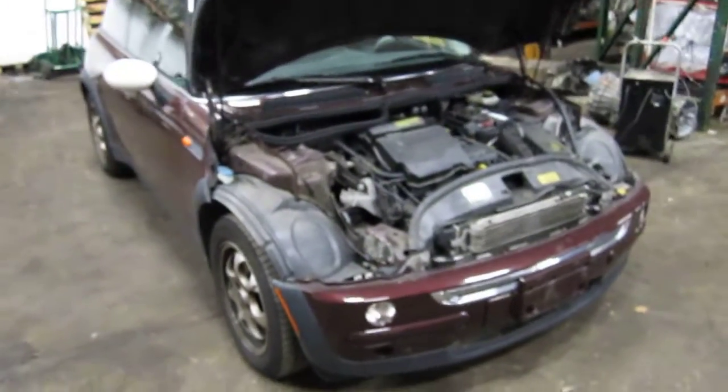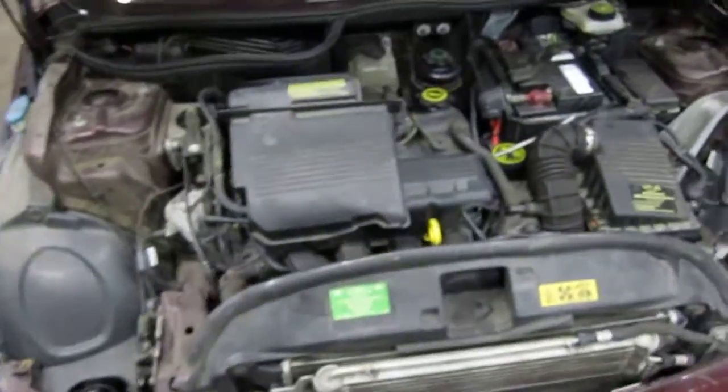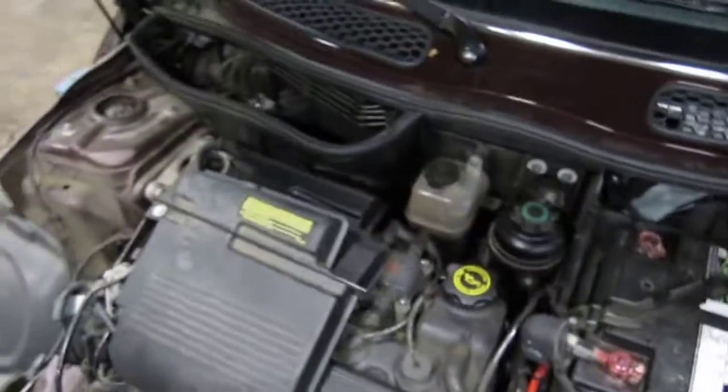Hello and welcome to Tom's Foreign Auto Parts video portion of our inventory. Here we have a 2002 Mini Cooper. This vehicle has a 1.6 liter California emissions engine.